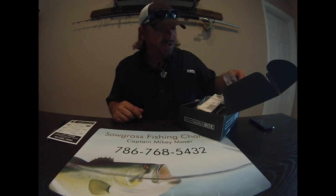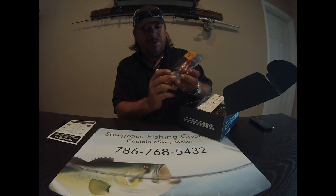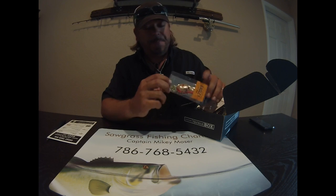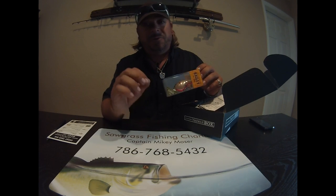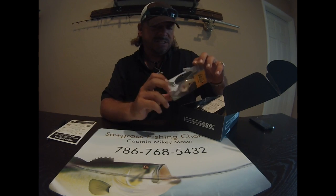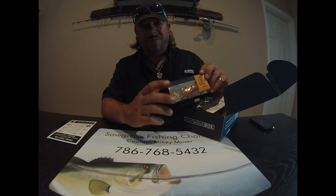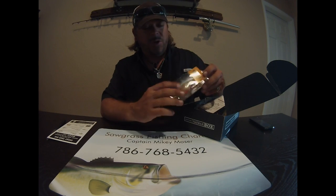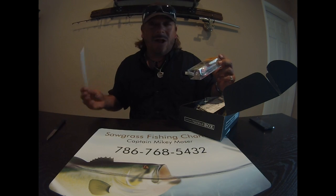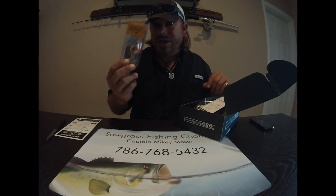First one I'm pulling out is a Bagley Diving B2 — a beautiful balsa wood crankbait, a deep-diving crankbait. This might be a little difficult for me here in the Everglades on tomorrow's slam because it goes down to 12 feet. It's a 5/8-ounce balsa wood lure with a fantastic vibration — one of the best crankbaits out there. According to the list, that's a $9.39 lure, which is almost everything I spent for this month's box already in one lure.